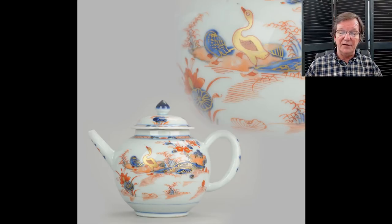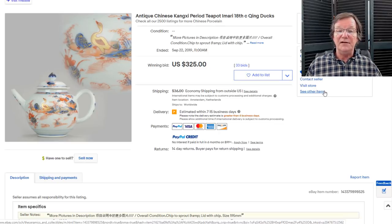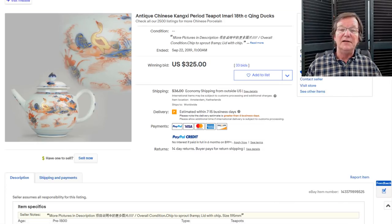Now to this Chinese Imari goose teapot — I really liked this. It had very nice soft colors, and the gilding on it was particularly good. The way the bird is colored in with gold, and the outlining — that's often all washed away on teapots because they get used so much. In the end this went pretty reasonably: $325 for a Kangxi teapot. That was a very nice buy. It had a little chip on the spout but easy to fix — a very good deal.